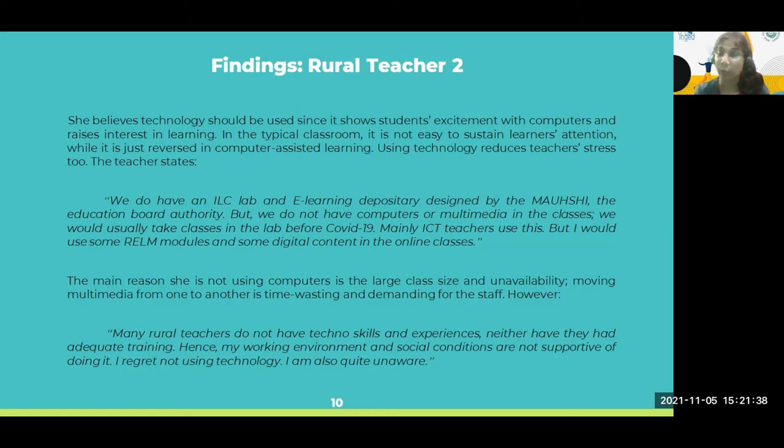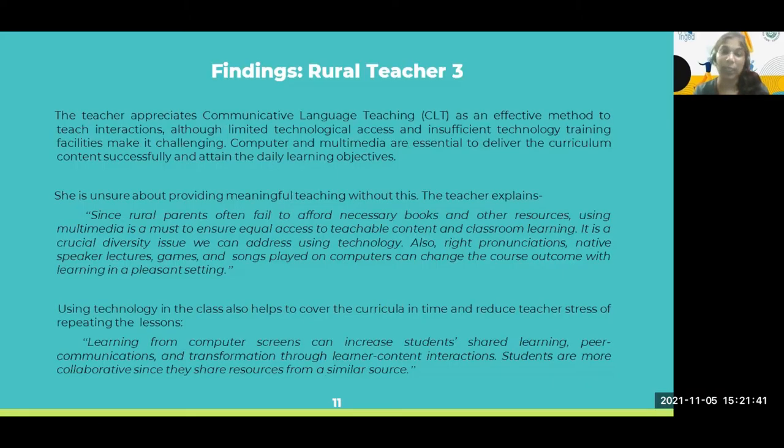He said: 'My working environment and social conditions are not supportive of doing that. I regret not using technology.' They need resources, training, and awareness. The last participant explains that since rural parents often fail to afford necessary books and other resources, using multimedia is a must to ensure equal access to teachable content and classroom learning. Technology could address equity issues — making equality in the classroom and access to materials. She said: 'It is a crucial diversity issue we can address using technology.'